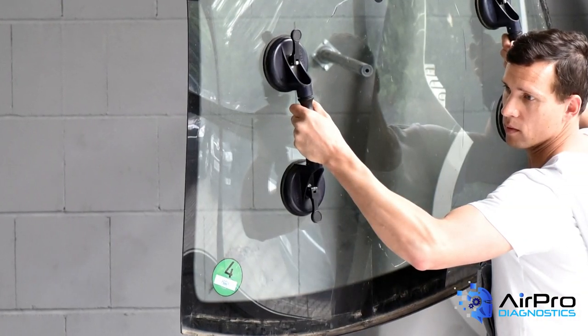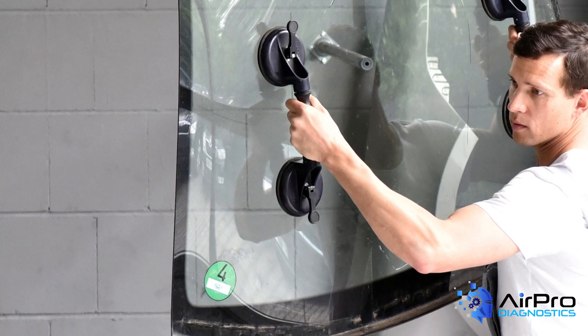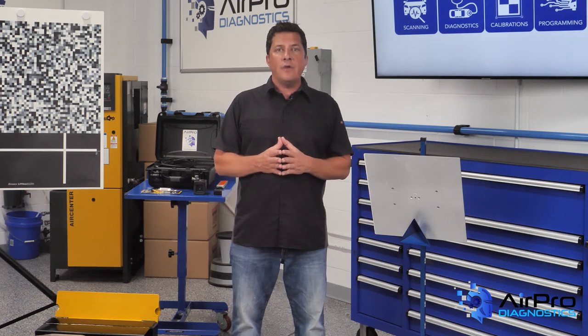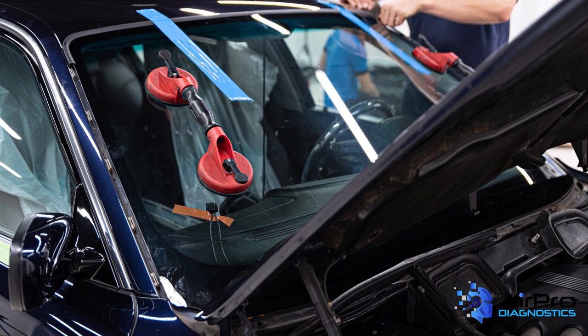Which glass to use — OE or aftermarket — is a decision that the vehicle owner, shop, and insurer must come to terms with. But keep in mind, when a calibration fails after a windshield has been R&I'd or replaced, there is no code to tell you why. Only a technician who must reason through the possible problems creating the failed calibration.